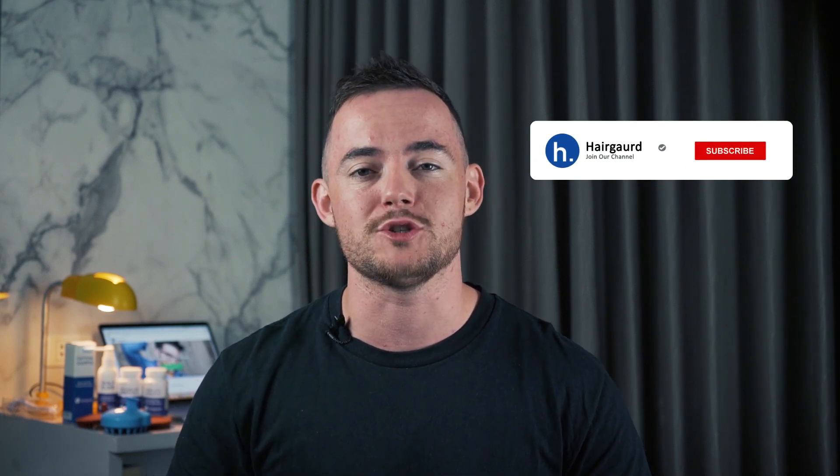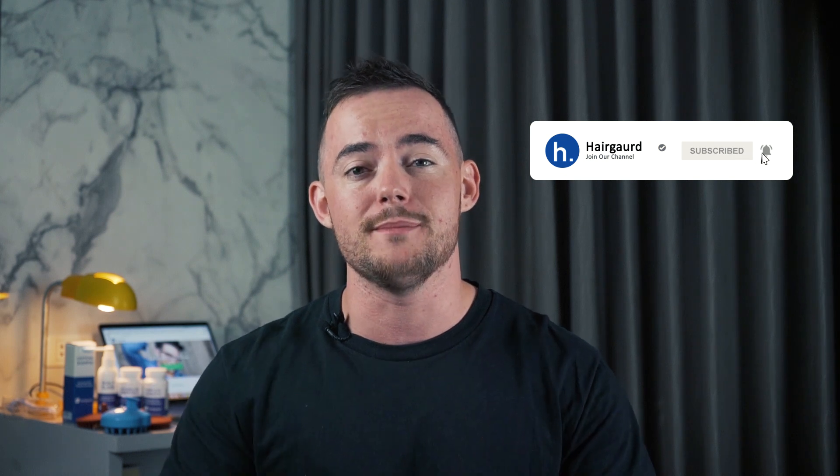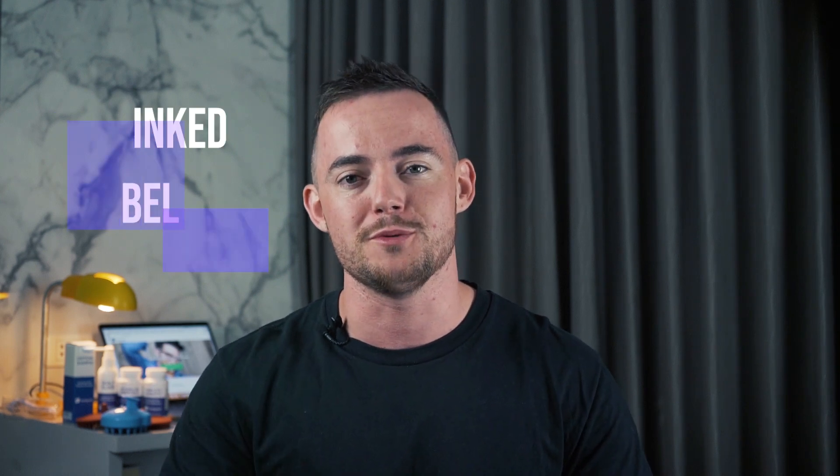Hey guys, it's Leon here from HairGod.com, where people who are worried about their hair loss go to regrow their hair. If you're new, make sure to click that subscribe button, and all of the links of everything that we mention in this video can be found in the description box below.